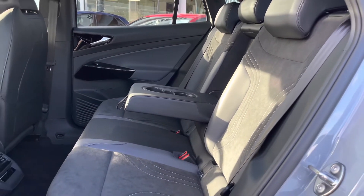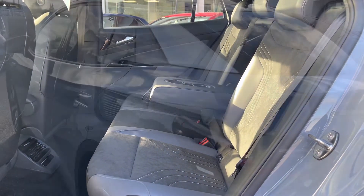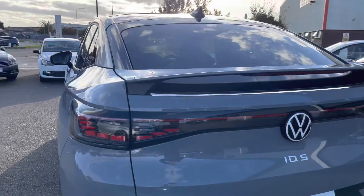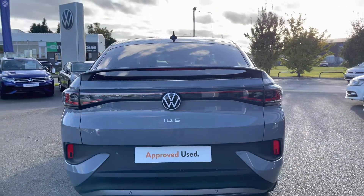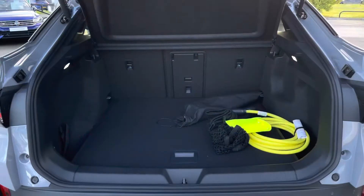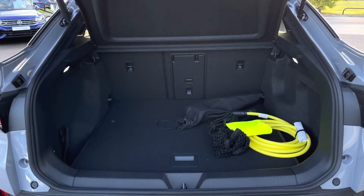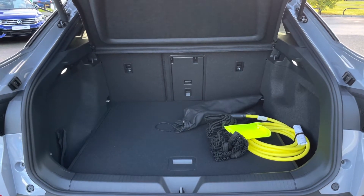Taking a glance inside, we have this stunning ArtVelours upholstery which is both comfortable and stylish. Dual ports are available to charge multiple devices from the comfort of the back, and as you can see we've got plenty of leg room available. This car features a rear parking camera as well as park assist and sensors as standard to give you that boost of confidence when doing those tight manoeuvres.